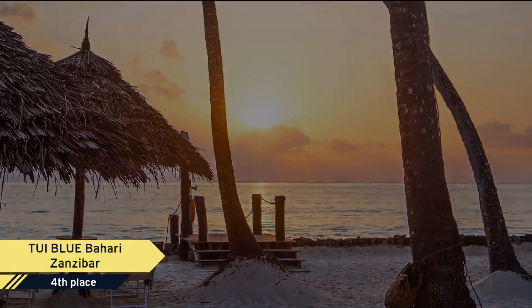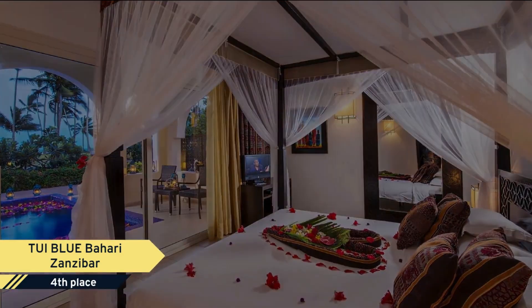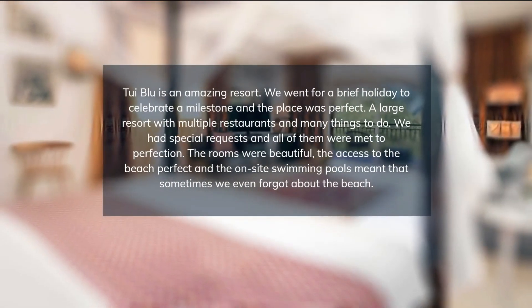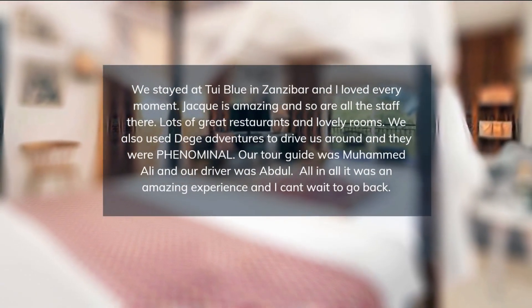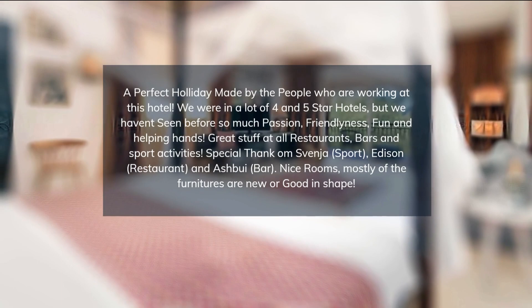TUI BLUE Bahari Zanzibar entices with four restaurants and three bars for feasting. Train with the team in front of a dream backdrop and let your body and senses be pampered in the Blue Spa. Enjoy the luxurious sweetness of doing nothing at one of two picturesque pools. You won't want to miss out on the highlights of the Spice Island of Zanzibar.